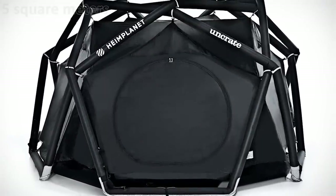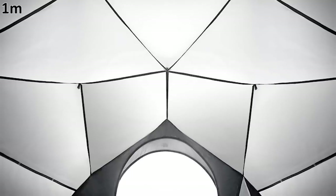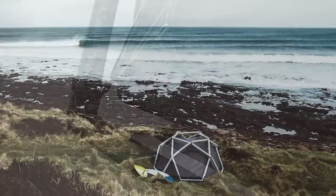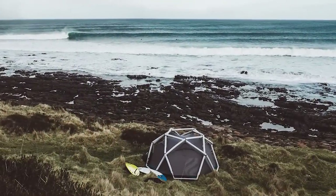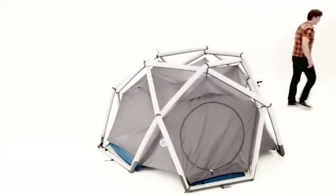The tent can sleep two to three people, has a 54-square-foot ground area, an interior height of three feet four inches, a weight of just under 11 pounds, and comes with an air pump with adapter, repair kit, guy lines, pegs, gear loft, and a pack sack. The dome-like Cave Tent costs $825.